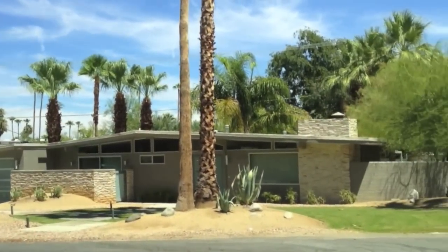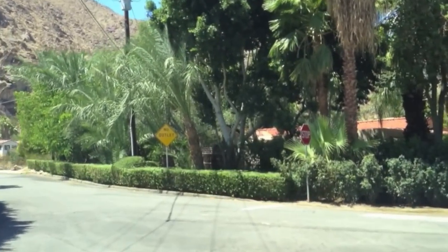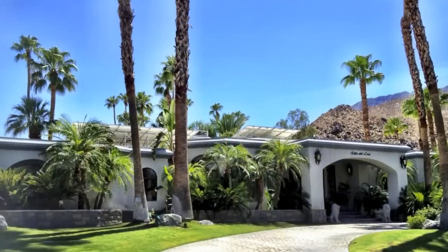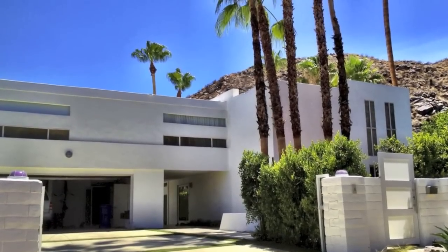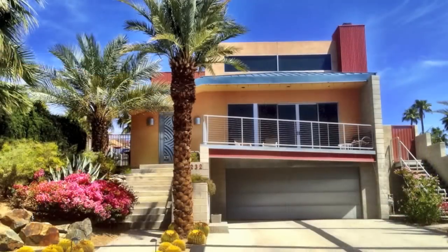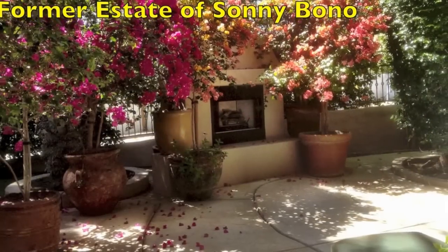This is a mid-century modern, and this is a Spanish Mediterranean estate. These are examples of some of the ultra-modern, very sleek contemporary new homes. This is the estate where Sonny Bono lived while he was mayor of Palm Springs.